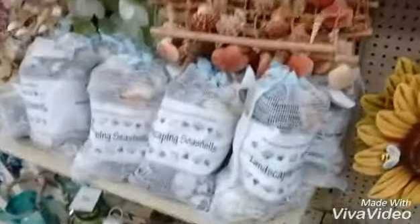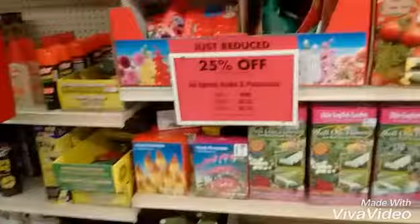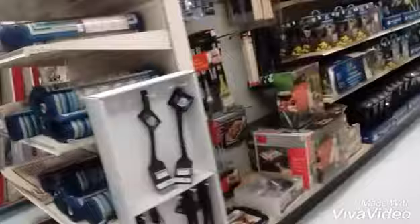I went to the lawn and garden section. I love the little gnomes and all these seashells and this really cool pinwheel. The plants were on sale, and I love those little heart lanterns — they were just really pretty. Those perennials were like 25% off. I didn't get any because I kill everything, so it's like a hail to the Nile.